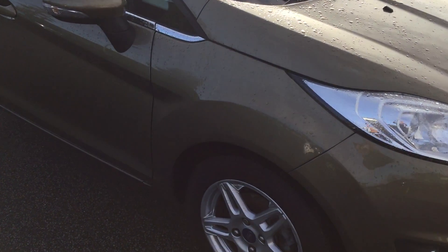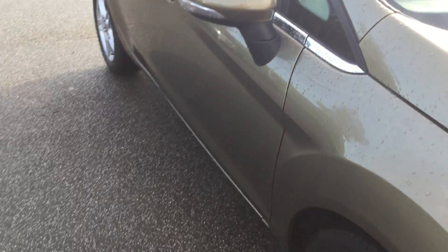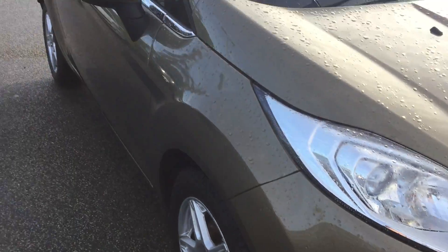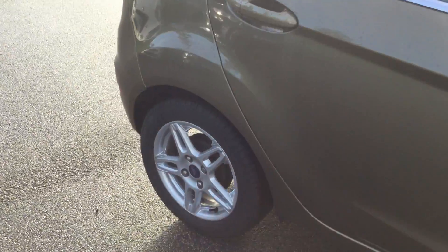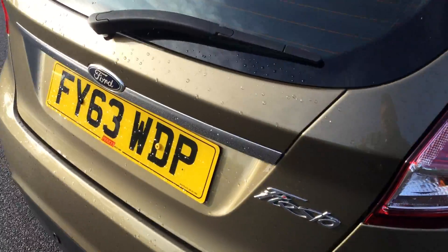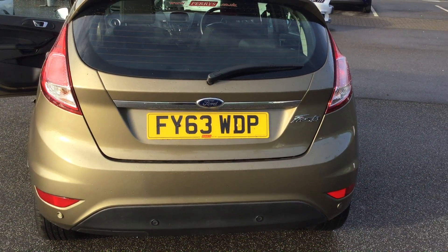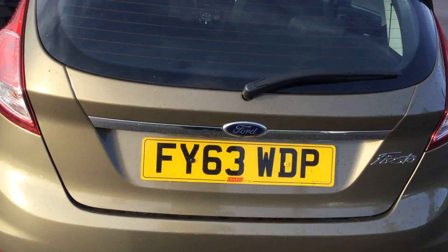Just showing you down the side now, to the first unmarked alloy wheel, giving you a good angle down the side again, showing no dints, scrapes or scratches. Second unmarked alloy. Tailgate shot — as you can probably see at the bottom there, it does have rear park assist, so some nice parking sensors on the back.